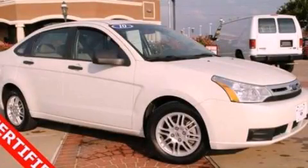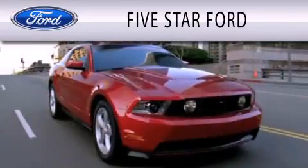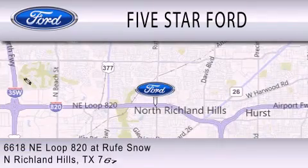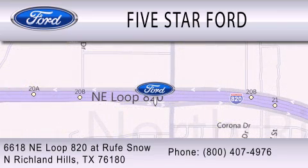Contact us today and schedule your opportunity to see this vehicle in person. Five Star Ford is dedicated to doing everything possible to ensure that the experience you have selecting your vehicle is as pleasant as possible. We're located at 6618 Northeast Loop 820 at Rufe Snow in North Richland Hills. Five Star Ford.